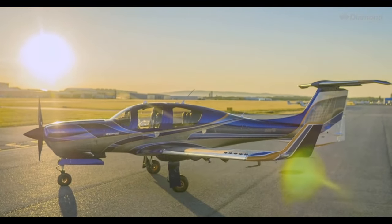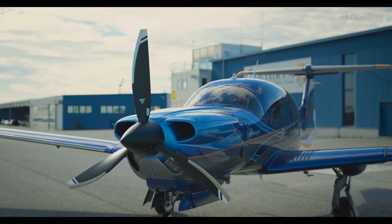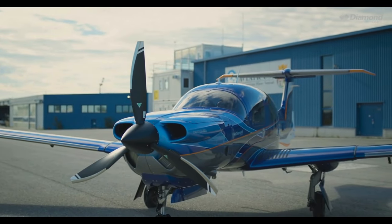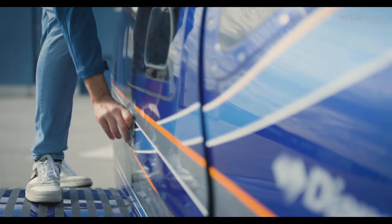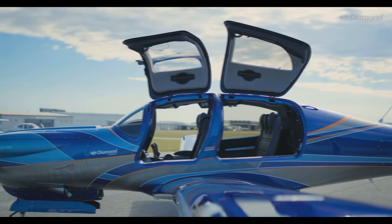Thanks for watching this video. I'd like to know your thoughts on the Pipistrel Panthera and the Diamond DA-50 RG — have you ever seen either aircraft, and would you like to fly one? If you enjoyed this comparison video, please leave a like. Subscribe and hit the bell button to get notifications when I upload a new video.